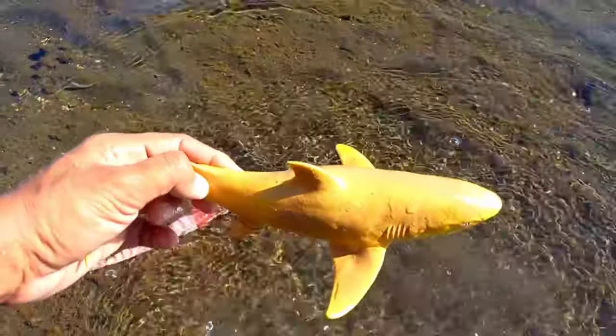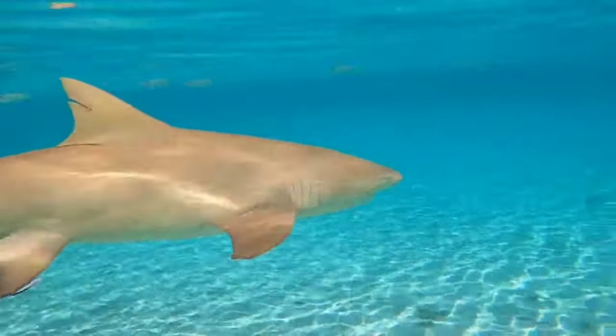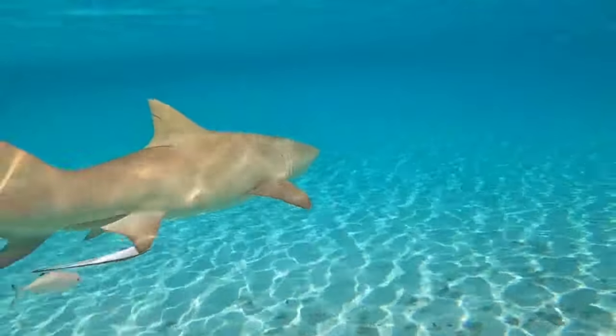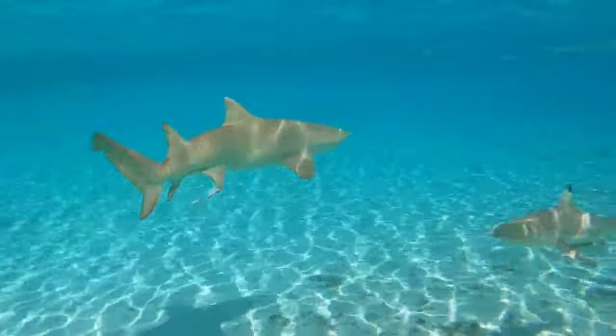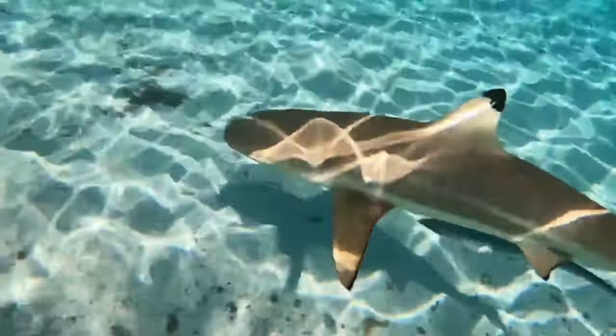This is a lemon shark. Lemon sharks are not very brightly colored; they are more of a tawny color giving them a muddy appearance. This makes them perfectly colored to match the sandy bottom of the environment in which they hunt.